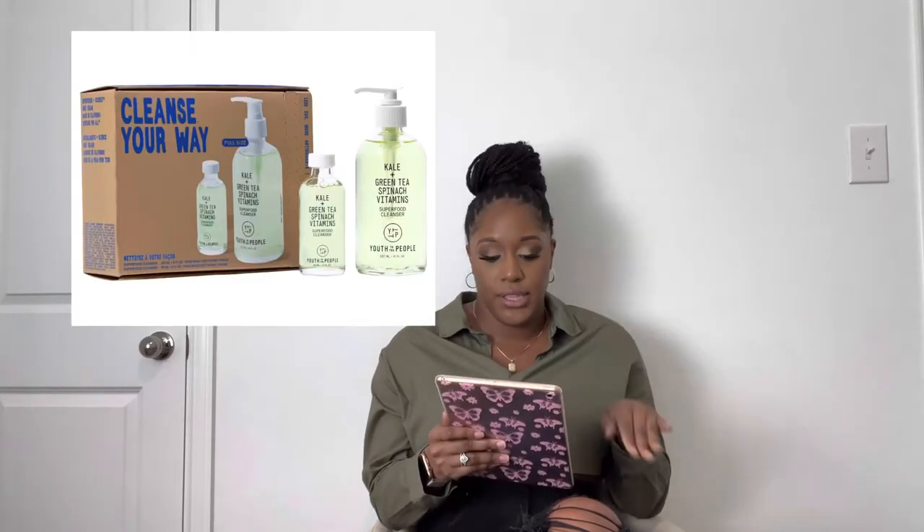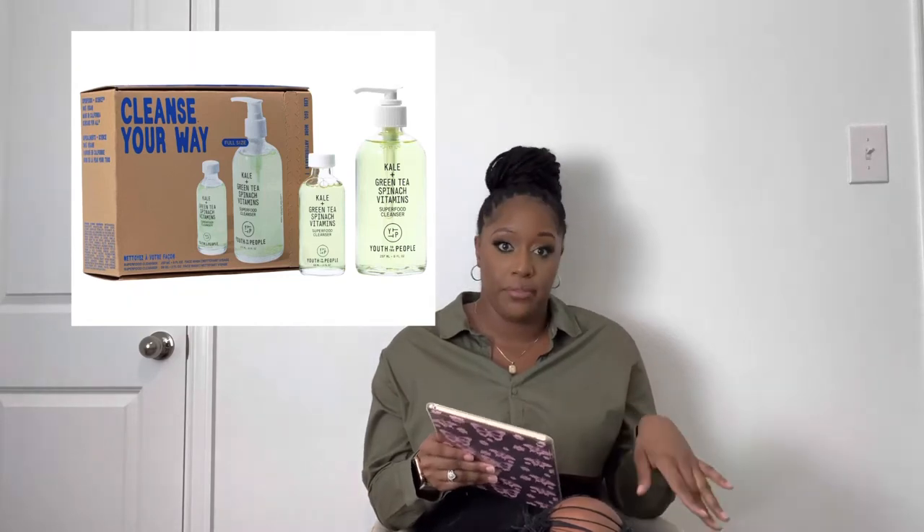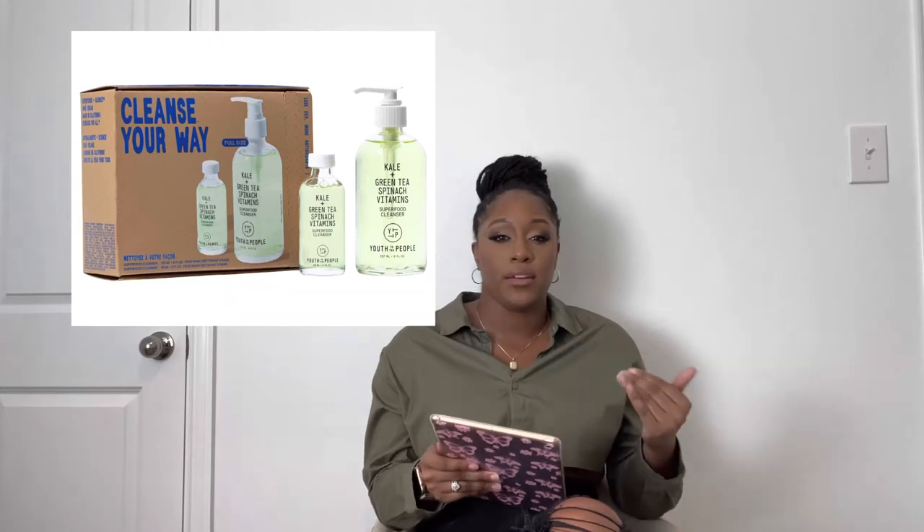For skincare, I love Youth to the People, so this caught my eye — their Cleanse Your Way Superfood Antioxidant Cleanser Duo. You get a full size and a travel size, retailing for $38, usually $48. This is the best cleanser — very sudsy, gives a clean feeling without that squeaky tight feeling. I'm actually running out so I might add it to cart. It's limited edition, so grab it while you can. I like that this set focuses on just the cleanser — really straightforward and a great deal.